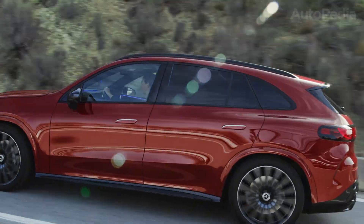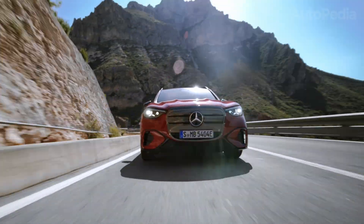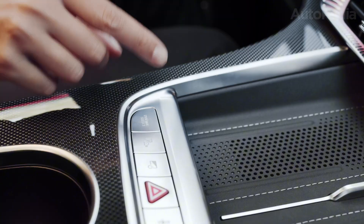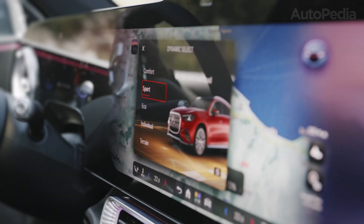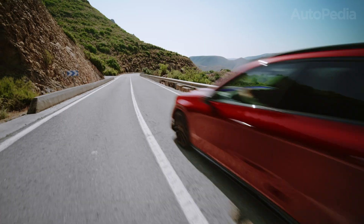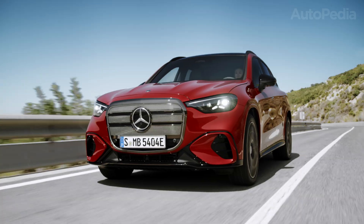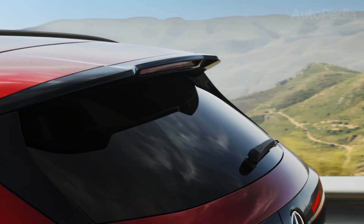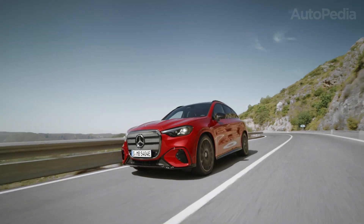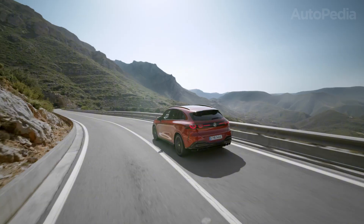Compare that to the 2026 GLC Electric. It comes with Mercedes' new-generation high-energy density battery packs, available in 90 and 105 kWh versions. Usable capacity in the larger pack is around 100 kWh, and thanks to efficiency gains and aerodynamic improvements, range stretches to a WLTP-rated 600 kilometers easily — and in real-world mixed driving, 520 to 550 kilometers is achievable. That's nearly a 200-kilometer leap over the EQC.